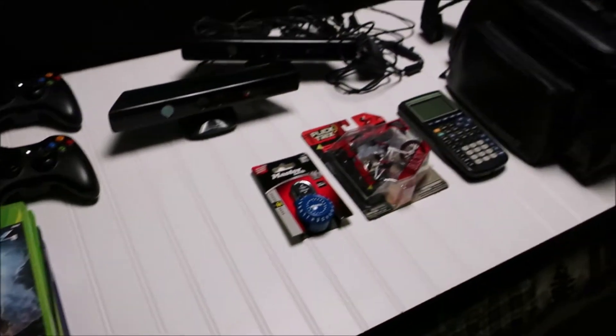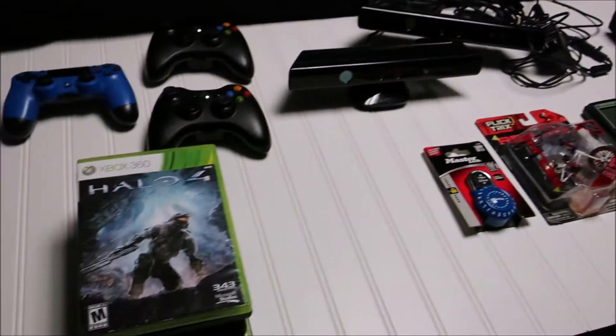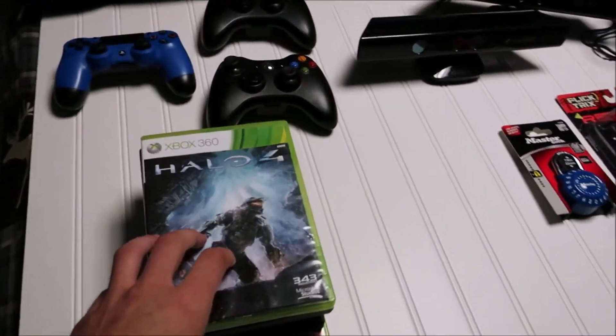I'm about to show you a bunch of stuff that I recently picked up. I didn't make individual videos for these — I'm just going to do it all in one. It's basically a big haul of things I got at multiple thrift stores: Goodwill, Salvation Army, and all that. I got everything laid out here and I spent about 40 bucks on everything, so let's run through it quickly.